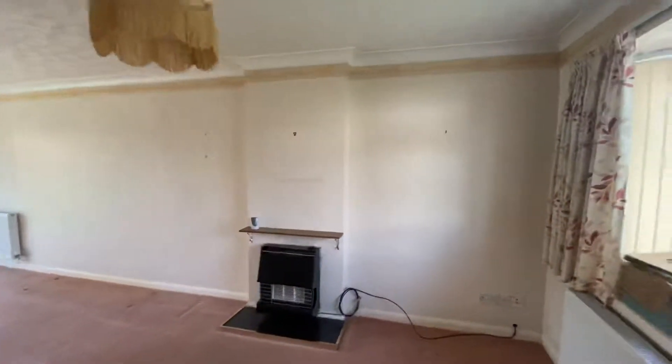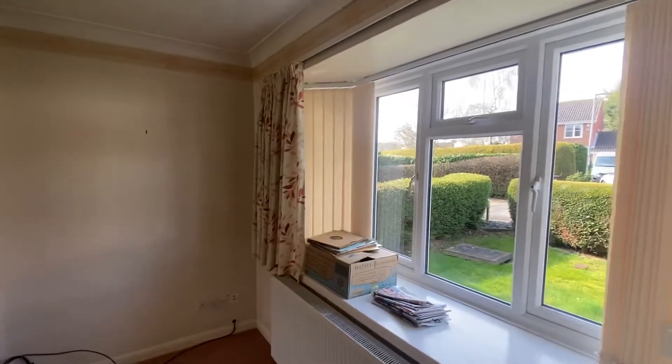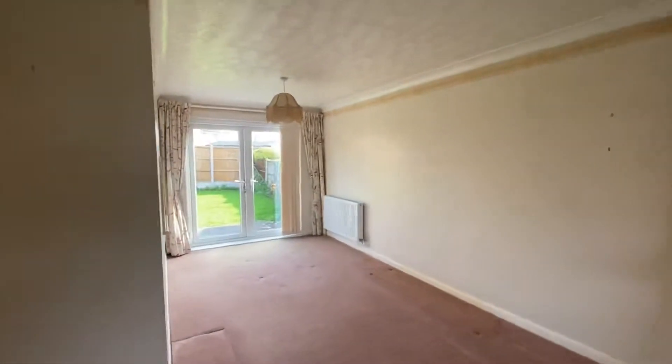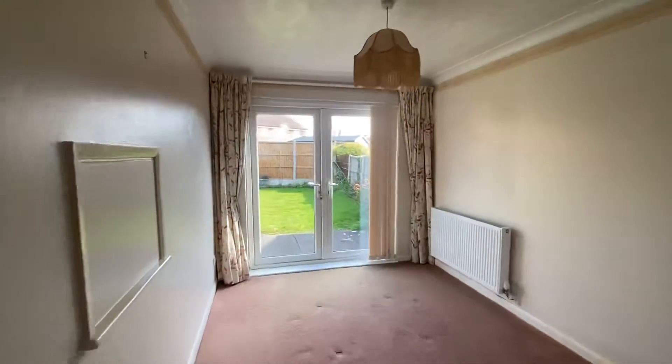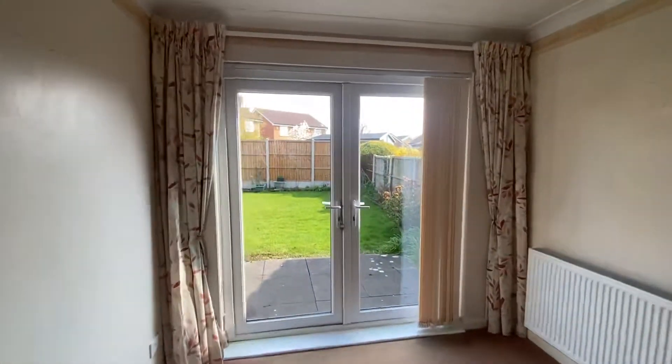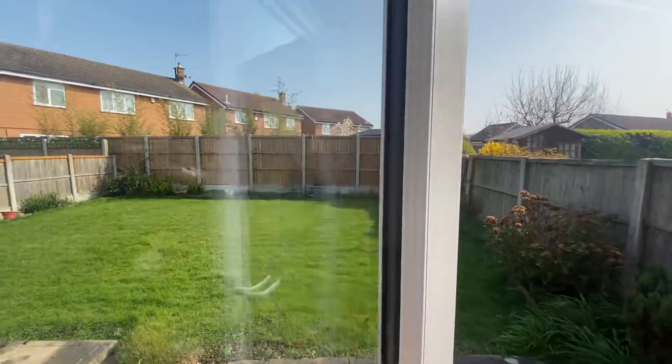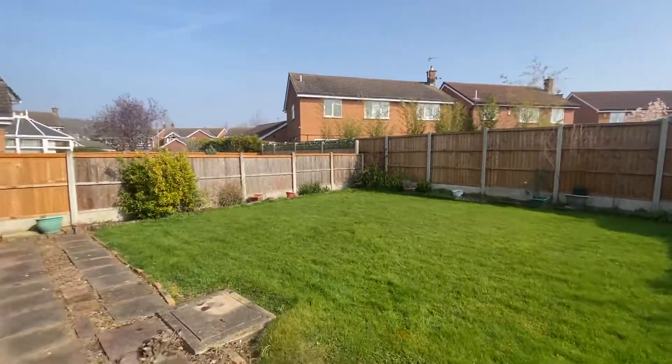It's a lovely spacious room which does have a feature bay window to the front elevation of the property, providing light in. There's plenty of room for free-standing furniture throughout, hence why we've marked it as the lounge and dining room.